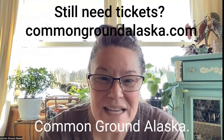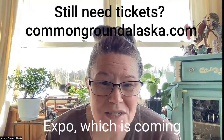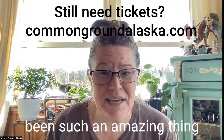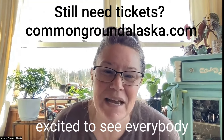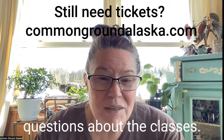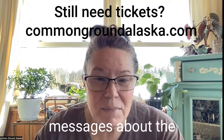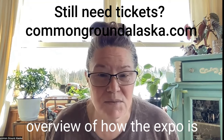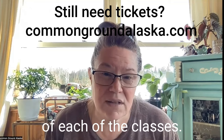Hey, it's Tandi with Common Ground Alaska. I am so excited for the Alaska Homestead Expo, which is coming up this weekend. This has been such an amazing thing to put together, and I'm really excited to see everybody on April 27th and 28th. There have been a lot of questions about the classes, so I thought it would be good to give an overview of how the Expo's gonna work and also give a brief description of each of the classes.